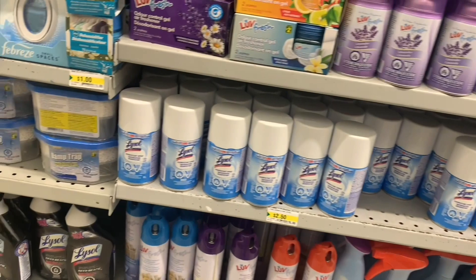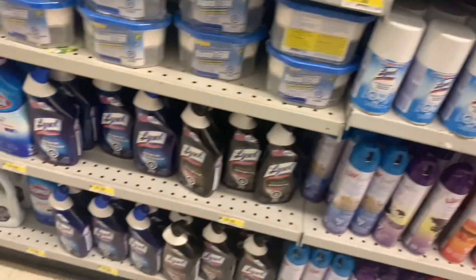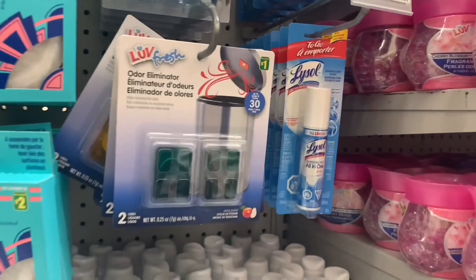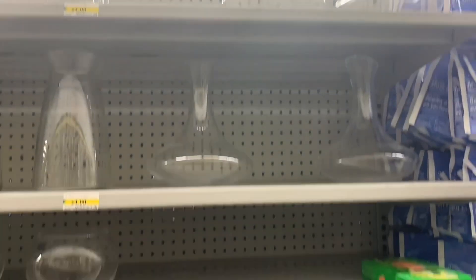Lots of Lysol today. I do like to show this. So there was spray in large size, Lysol toilet bowl cleaner. There was even the mini Lysols — these are great to just stick in your purse for on the go.